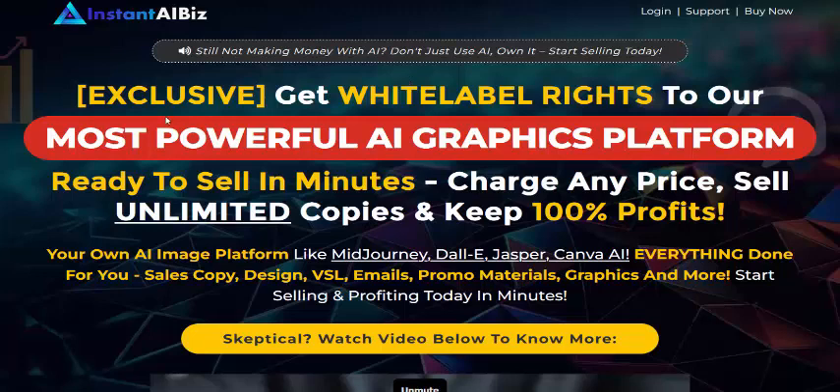Hi, welcome back to my YouTube channel. I'm reviewing this new launching AI software, Instant AI. This is the most powerful AI graphic platform, ready to sell in minutes at any price — sell unlimited copies, keep 100 percent profit — your own AI image platform like Midjourney, DALL-E, Jasper, Canva AI, and everything done for you.